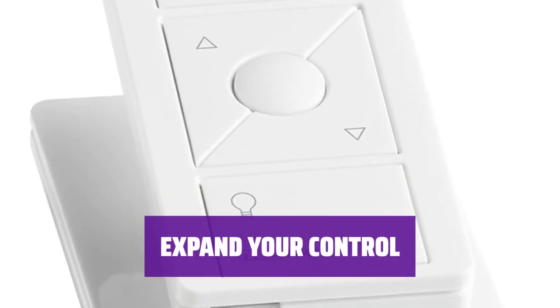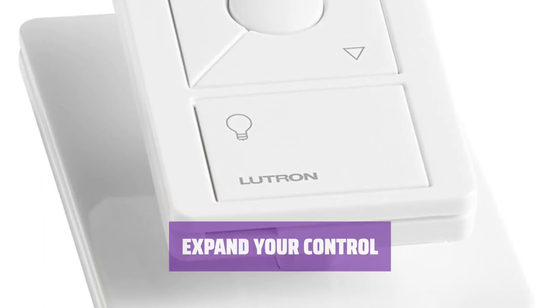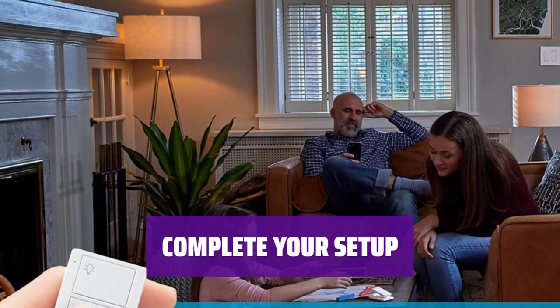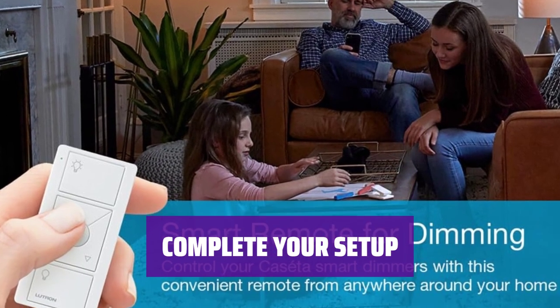The remote controls Lutron Cassetta dimmers and plug-in lamp dimmers, sold separately, giving you even more control over your lighting. Includes one white Pico remote control, with coordinating accessories available for purchase separately.